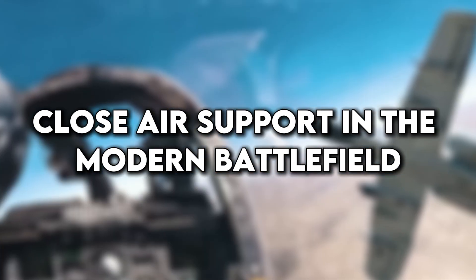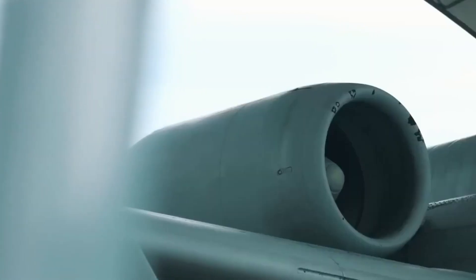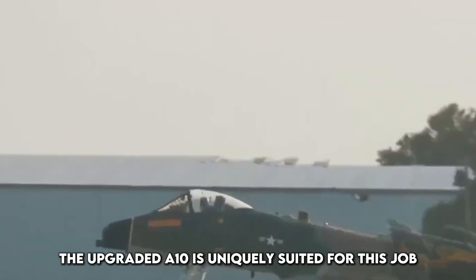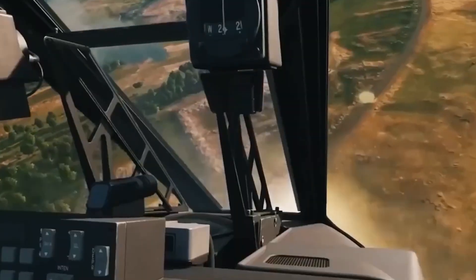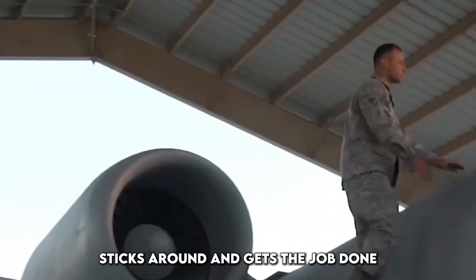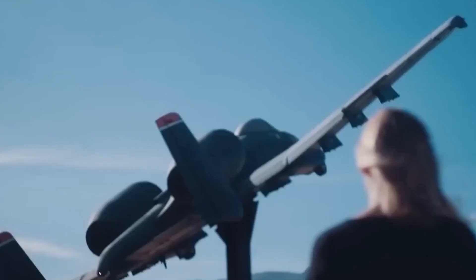Close air support in the modern battlefield: despite the rise of drones and stealth bombers, the need for reliable, accurate close air support remains critical, especially in asymmetric warfare. The upgraded A-10 is uniquely suited for this job. Its ability to loiter over battlefields for hours, fly low and slow, and communicate directly with ground forces gives it a massive advantage over faster, stealthier aircraft. Troops trust the A-10 because it shows up, sticks around, and gets the job done. Modern conflicts in urban environments or rugged terrain demand precision and persistence — and that's exactly what the new A-10 delivers, now with better sensors, smarter weapons, and faster communication.